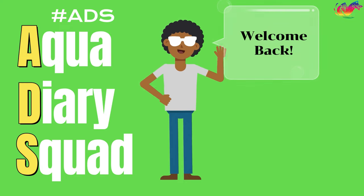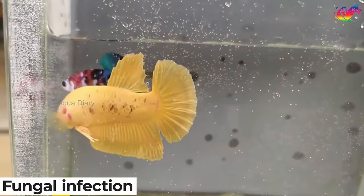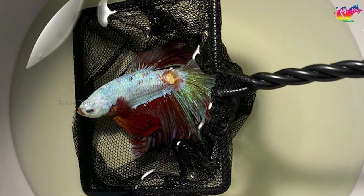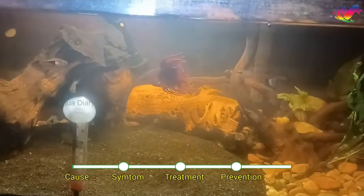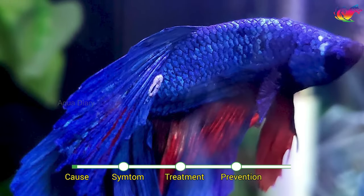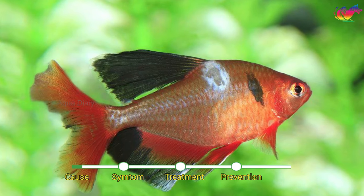Welcome back to my channel. Fungal infection in betta fish, also known as cotton wool disease, affects betta fish. It is caused by a fungus called Saprolegnia, which grows in poor water conditions and low oxygen levels. The fungus appears as a white or grayish patch on the betta fish's skin, fins, and gills, which can spread quickly if left untreated.